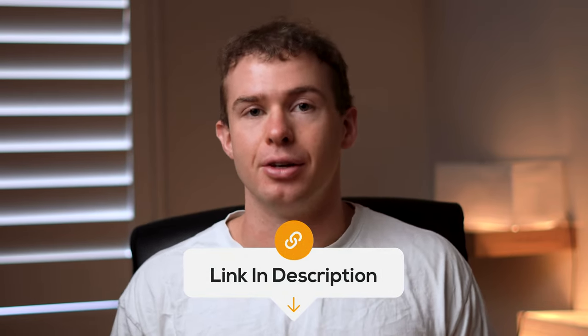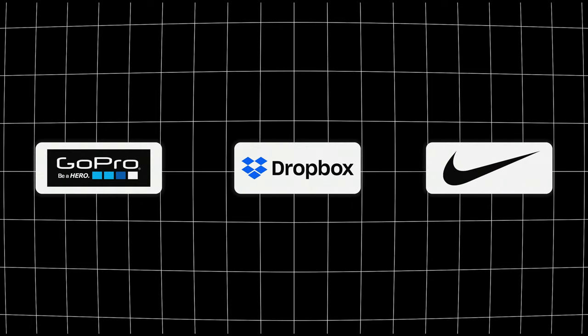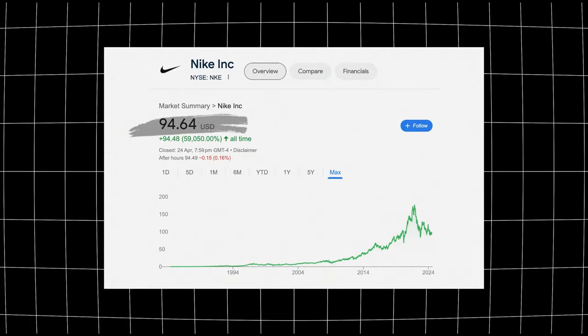If you want to get some free money when first signing up to Stake, check out my affiliate link in the description box. It will give you either a free stock in GoPro, Dropbox, or Nike. Currently the Nike stock is worth over $90 US, and they're doing a promotion for GoPro where you get three shares instead of just one.